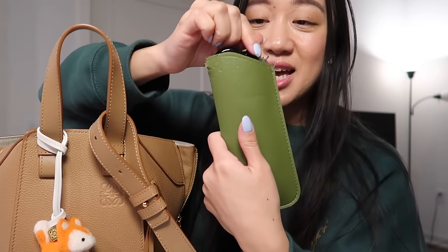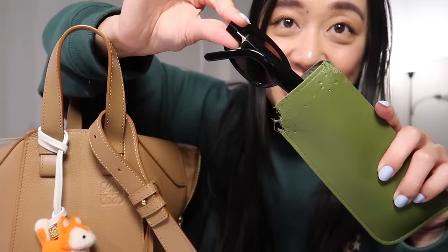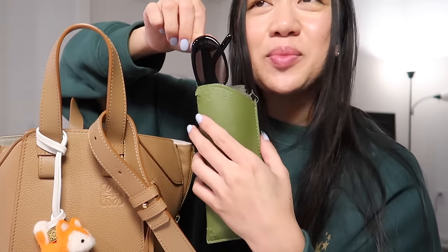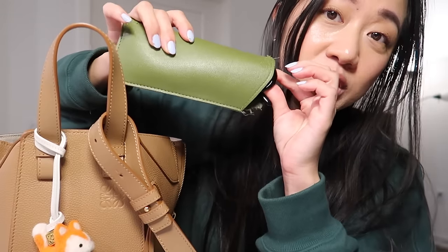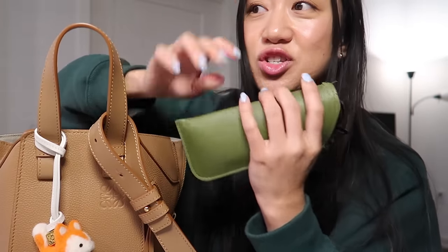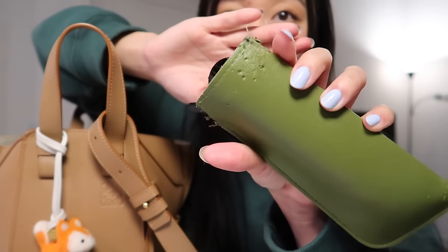I have a Dior ribbon glasses case with some sunglasses as well — these are the Jenny sunglasses, I think like the Bandoneos or something like that. The bold cases from Gentle Monster are just too bulky, so I have this one, but it fell on the floor one time and then Dior just took it to shreds.